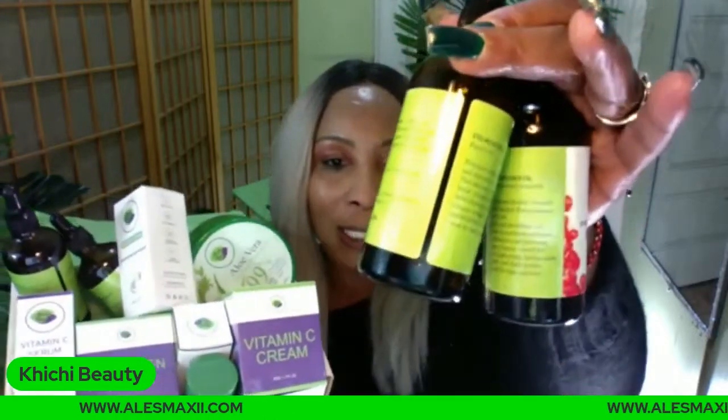We have two serums — and if you joined late you missed the full presentation of the vitamin C serum and the avocado serum where we dove deep into telling you all the ingredients. So we have the vitamin C serum all the way in the corner right here, and also the avocado serum. You're getting these two serums in the box, two oils in the box, and two creams in the box.